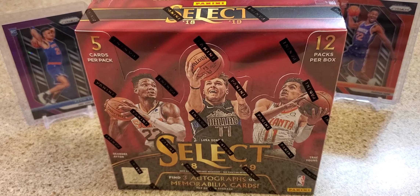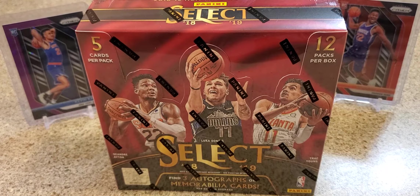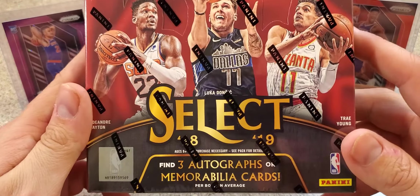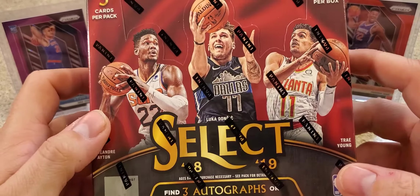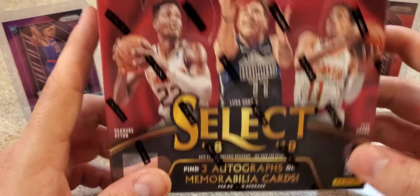Hey guys, what's up - Seeing Out Cards back with a little break here. I haven't made a video in a few weeks, I've just been busy. I went to LCS and got a 2018-19 Select, got it for a pretty good price. They're going $220-$230 on eBay right now and I got it for $195.